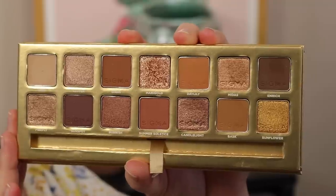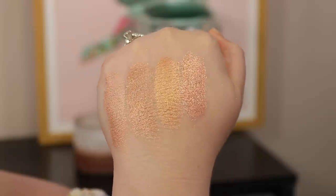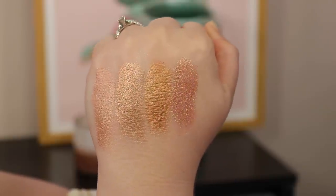I dug this out of the depths of my palette drawer — the Sigma Ambiance palette. If you want golden, bronzy, tan shades, this is perfect. It's almost monochromatic in the way it does it. Marigold is beyond stunning. So many of the shades feel perfect for summer because they're so warm — it just feels sun-kissed and golden. When it came out I wasn't as into neutrals, but now I am, so I'm really excited to give this a go this summer.